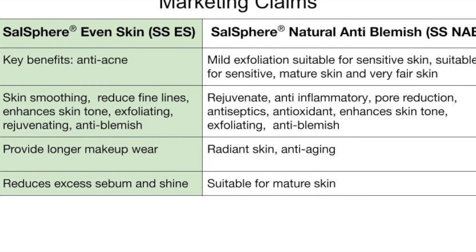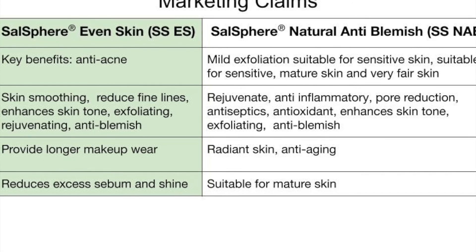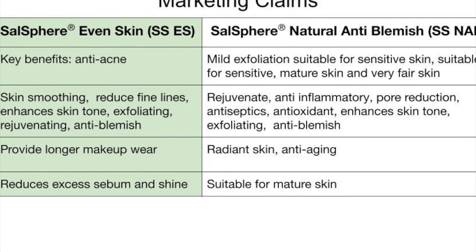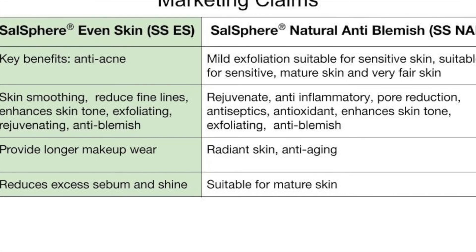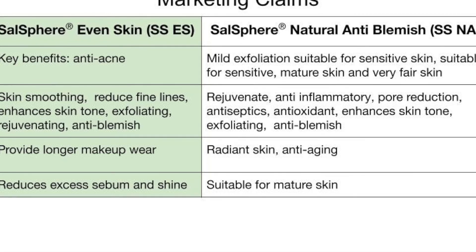For Salosphere Natural Anti-Blemish, you can claim enhanced radiant skin and anti-aging benefits. Salosphere Even Skin also reduces excess sebum and shine — another benefit for makeup application, since skin with a thick layer of sebum has difficulty absorbing makeup. In the case of Natural Anti-Blemish, it is more suitable for mature skin, and that is where most of its use is found in the market today.